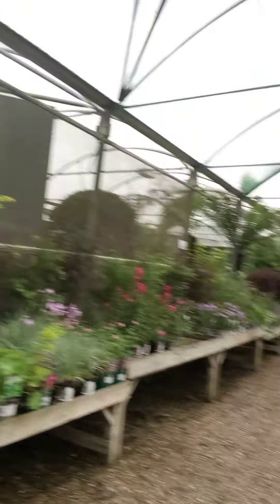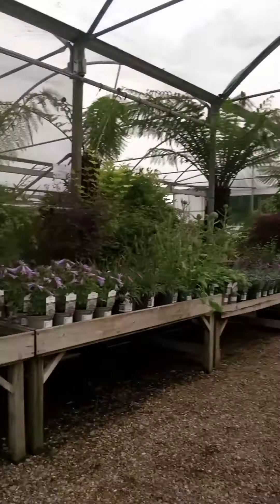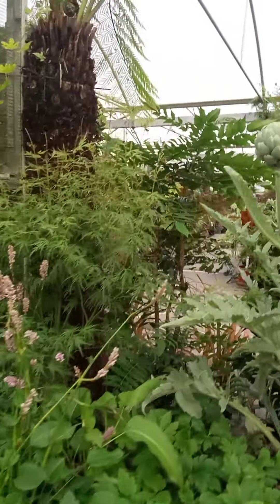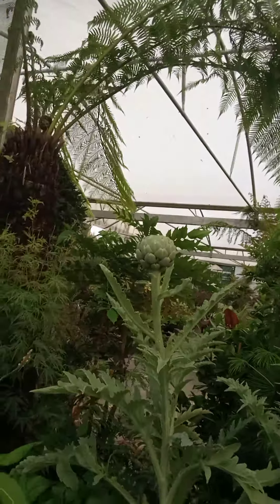If you fancy something a bit more architectural in there as well, we've got the agapanthus that we've looked at before. We've got these lovely carex. Or if you're feeling a little bit more adventurous, these globe artichokes — a bit of fun, a lovely architectural statement.